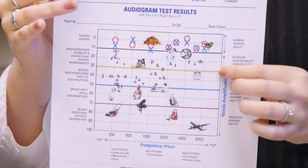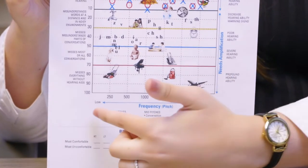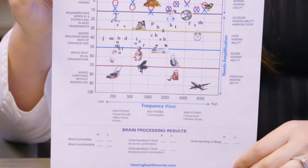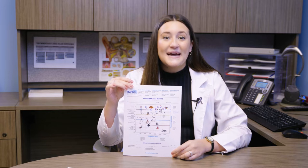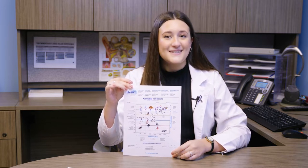The further you get down from the green line, the poorer your hearing ability. At the bottom, from left to right, are the different pitches. Low frequencies like 250 and 500 are generally easier to hear. Men's voices are usually low in pitch and are usually easier to hear than women's voices. Vowel sounds like O are low pitched, like the word 'blow' — it's easy to hear.